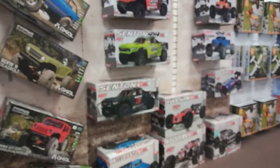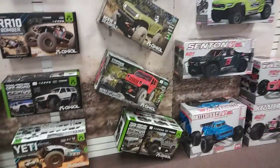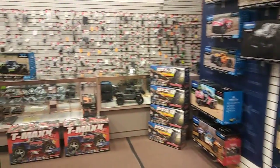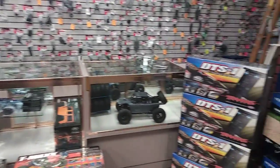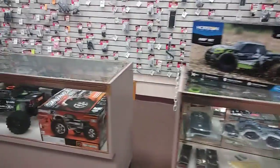If you guys have other hobby shops that do stuff like this, let me know — shoot me over a link. Or if you've got a hobby shop and you see this video, shoot me over a link or a small video file and I'll put it on my channel to show people, because it's going to attract people to your shop.